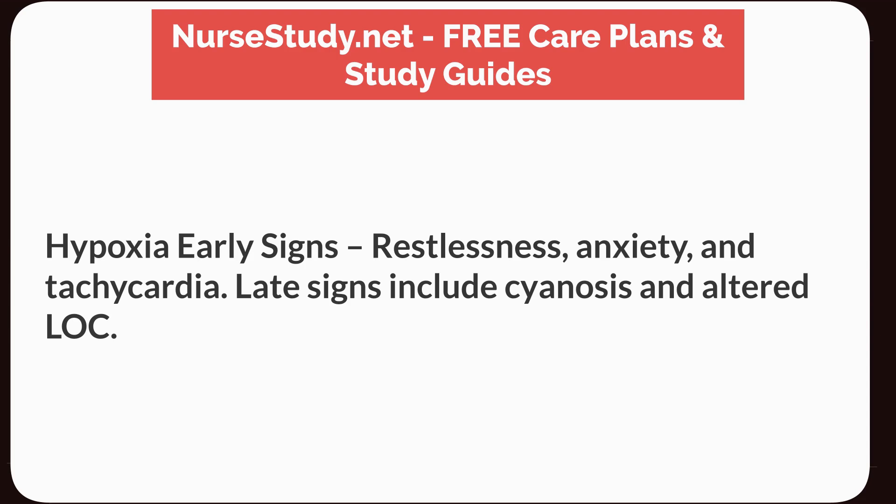Hypoxia early signs: restlessness, anxiety, and tachycardia. Late signs include cyanosis and altered LOC.